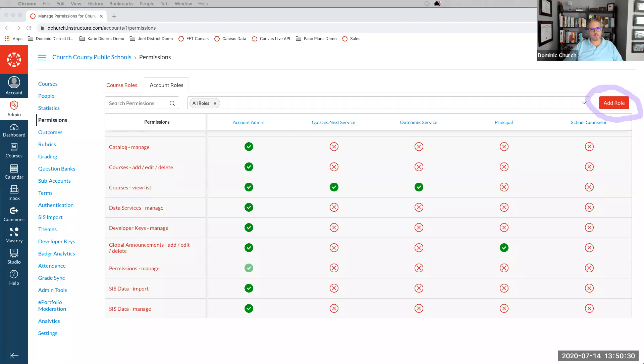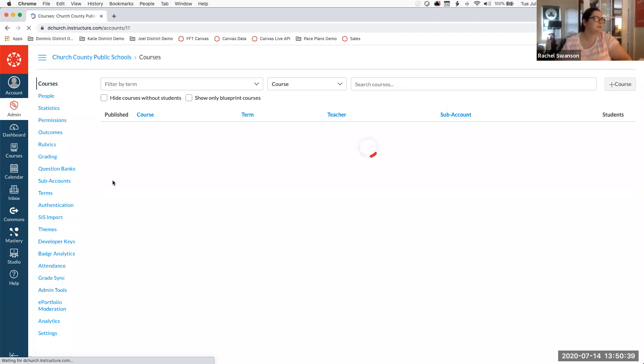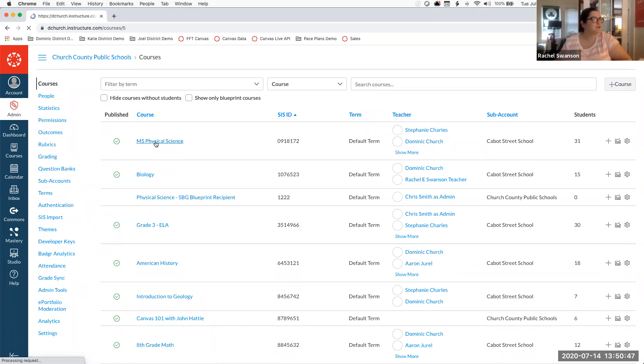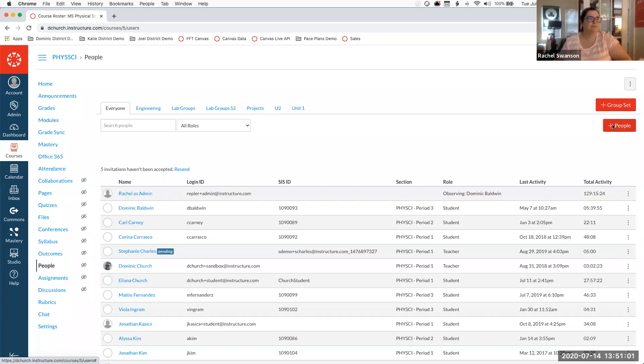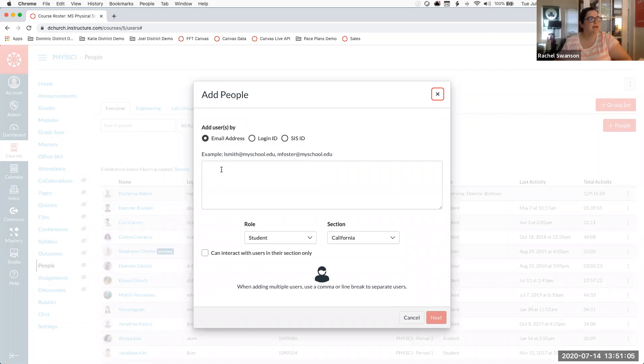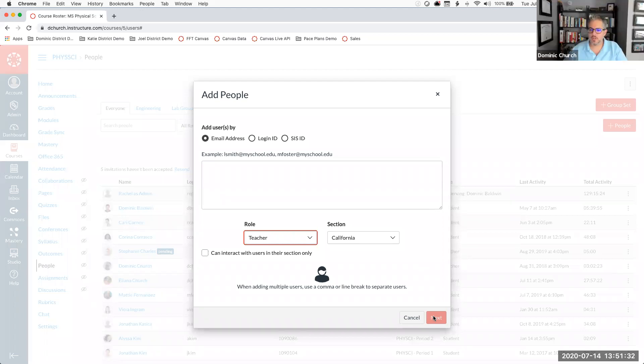James asks: how can we add co-teachers to courses? Come to your course and use the People menu on the left-hand side. Click Add People, enter the co-teacher's email address or login ID — in most cases they're one and the same — add them as a Teacher role, and confirm. That's all there is to it.